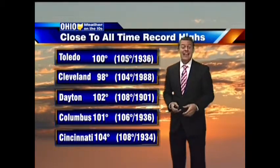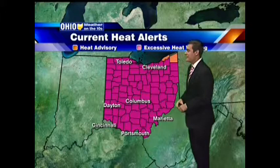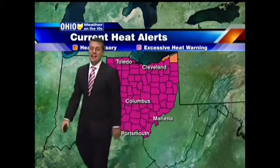We still do have those excessive heat warnings for much of the state. It was a hot one out there with heat index values well over 105 degrees — that's what it felt like outside. The pattern with our weather has been winds from the south bringing that hot air in the last several days, explaining the string of 90-plus, 100-plus degree days for the last couple.